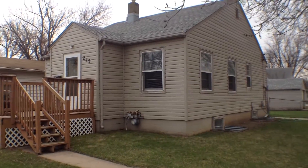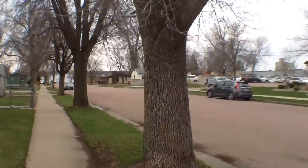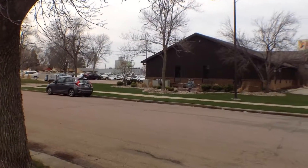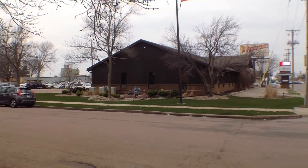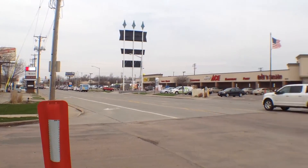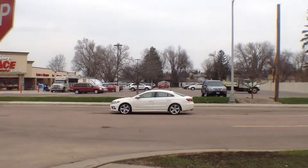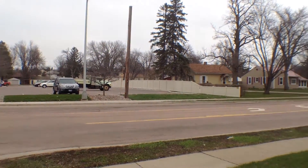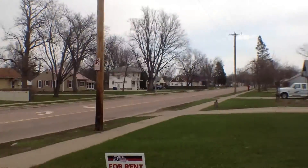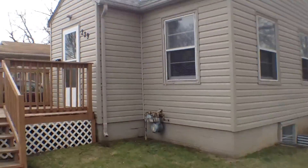Let's start by just taking a look around the neighborhood here. We do sit on the corner of 41st and Center Avenue, right across from Bowen Associates and Ace Hardware. Let's go ahead and take a look around.